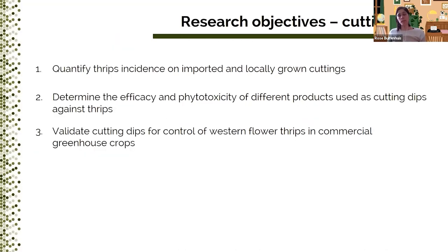Our previous work on cutting dips was all done on Bemisia whiteflies on poinsettia cuttings, and we got really good results. A grant by the American Floral Endowment and further funding by the third COHA cluster allowed us to expand our research to thrips — because if it works for whitefly, the next thing we want to tackle is thrips. In particular, we wanted to know how many thrips are actually coming in on imported and locally grown cuttings so we can assess how much benefit dips can actually give growers. We also determined the efficacy and phytotoxicity of different products used as cutting dips against thrips, and wanted to validate cutting dips for control of Western flower thrips in commercial greenhouse crops.